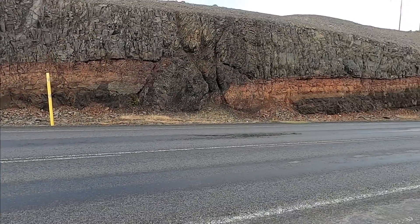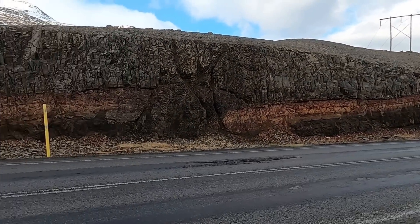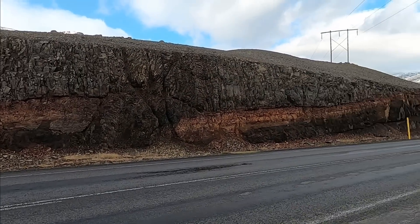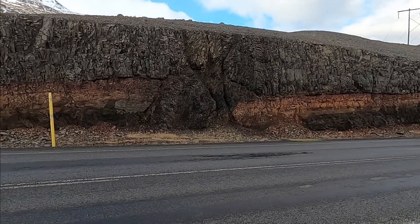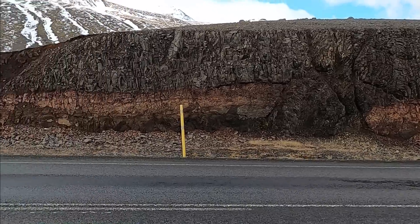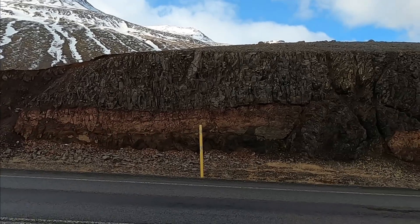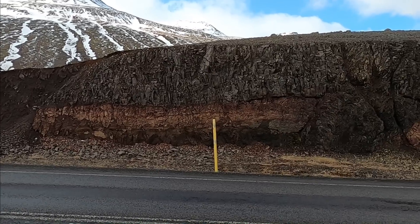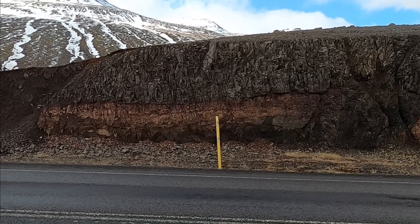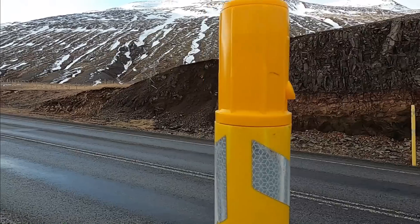Here we got a couple of cars coming through — looks like a tour bus and another car. We'll wait for them to swing by. So I think what we'll do here is we'll start on the left side of the road cut and then work our way across. Maybe not all the way down to the end because it's quite a long road cut and it doesn't look like there's a lot of variability over there. But it's always good to start with what you know about the area.